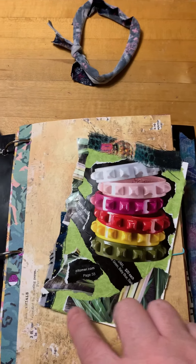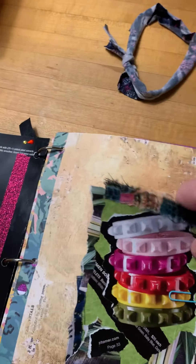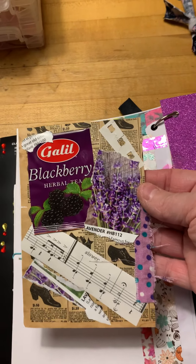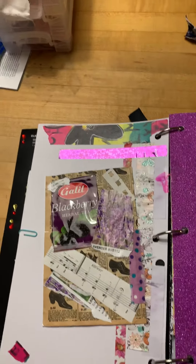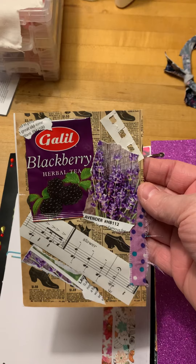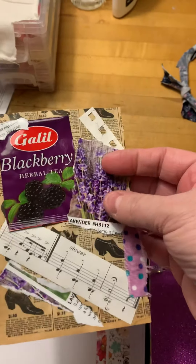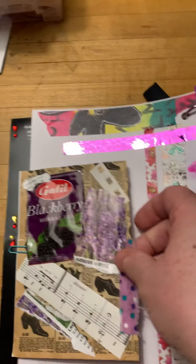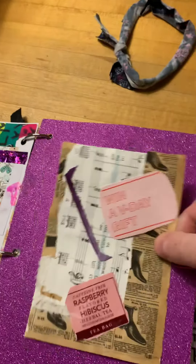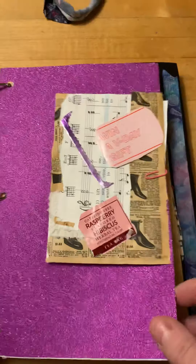I took some little scraps from some fabric that I had used for making masks, and then this is actually from a plant and seed catalog. We have this little journaling card on this page. Here's another little journaling card I made with all kinds of different stuff — the very background is from a facsimile of a 1909 Sears catalog, and then I have tea imagery, an old song book, and more scraps from the seed catalog.